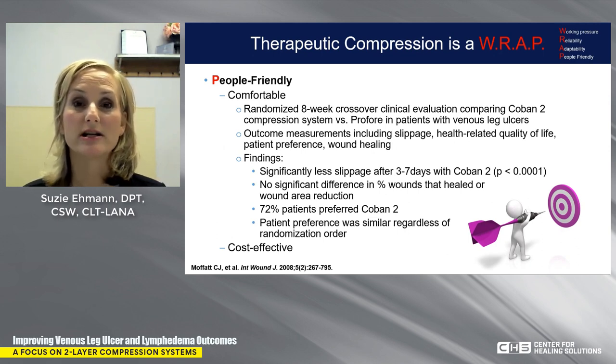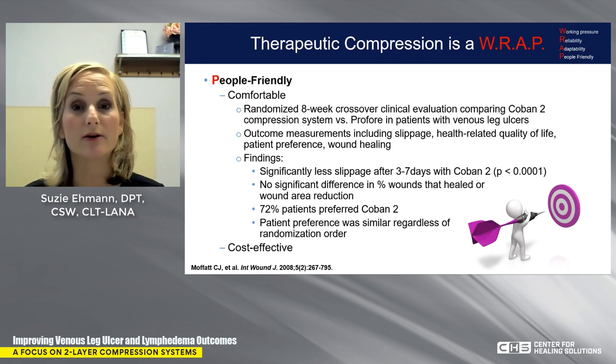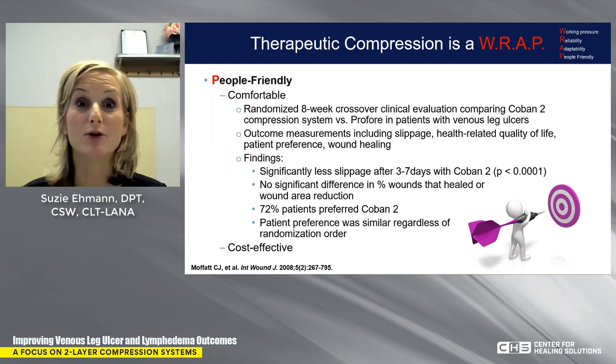P — people friendly. Comfort is so important. We're asking patients to stay in that wrap for three, five, or seven days. They need to be able to get their shoes on, their pants on, walk and carry out their lives. Studies comparing Coban II to four-layer wraps found Coban II was superior with regards to slippage, health-related quality of life, patient preference, and wound healing. It was also found to be cost-effective — people friendly for both you and your patient.